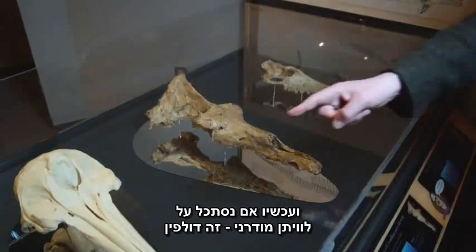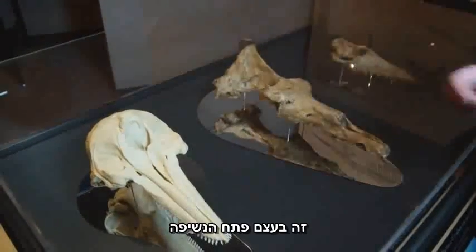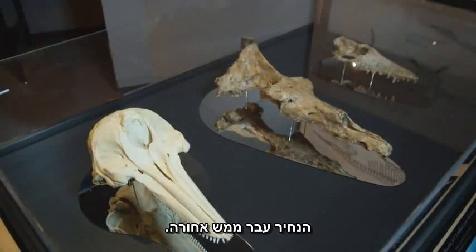Now, if you look at a modern whale — that's a dolphin, a modern dolphin — you see that the nostril is right up near the top of the head; that's the blowhole. The nostril has moved right backwards.